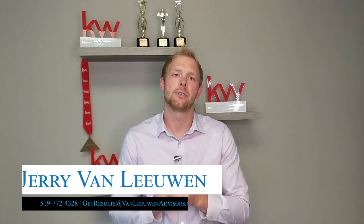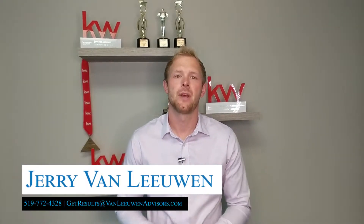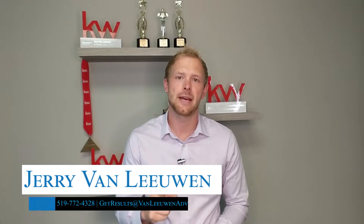Hey guys, Jerry Van Loon with Van Loon Real Estate Advisors here at Keller Williams Gold Triangle Realty. I wanted to give you three quick tips to paying down your mortgage faster.